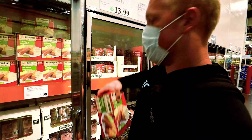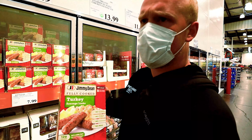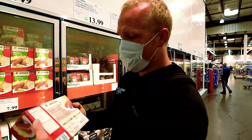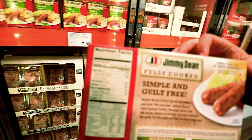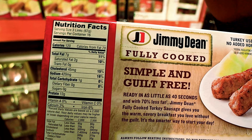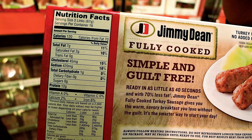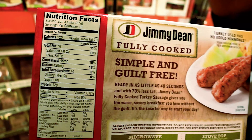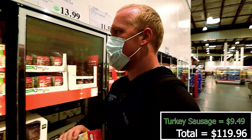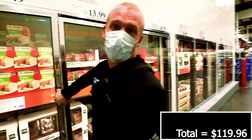A lot of people normally say Jimmy Dean turkey sausage is terrible, but actually they can be beneficial because generally compared to their other products, the turkey sausage is actually pretty good. It'll give you a good amount of nutrients you need throughout the day in the mornings when you have them. I get two of these every time, but I did just buy some so I'm going to have those at home.